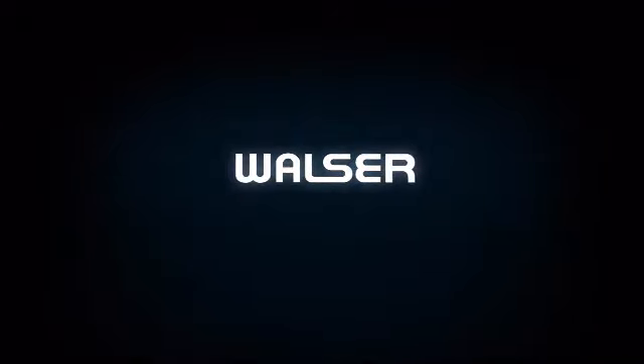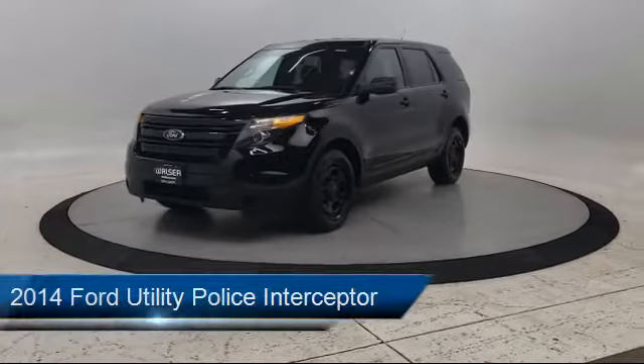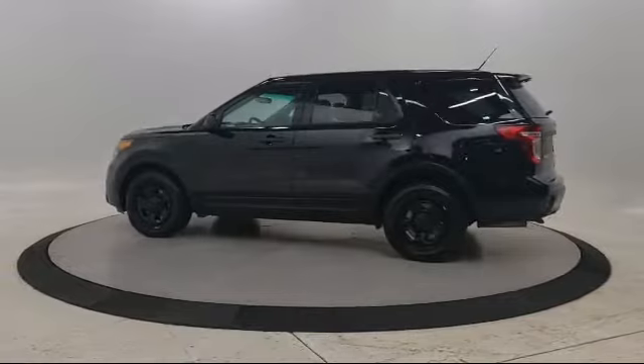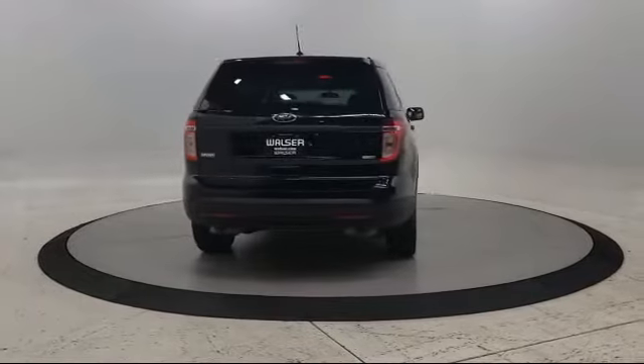Walzer Automotive Group presents another great vehicle from our inventory. It comes equipped with steering wheel controls, rear spoiler, privacy glass, power outside mirrors, stability control, MP3 player, all-wheel drive, air conditioning, power driver seat, traction control, and much more.